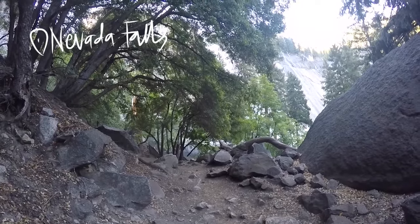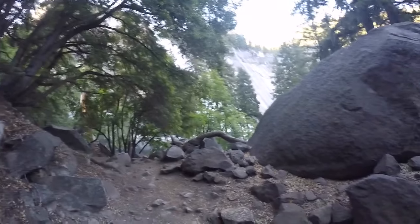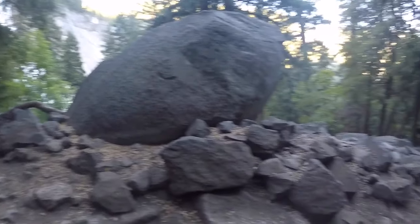About two miles later, we got to Nevada Falls. It's kind of covered by these trees, but that's all I kind of filmed.